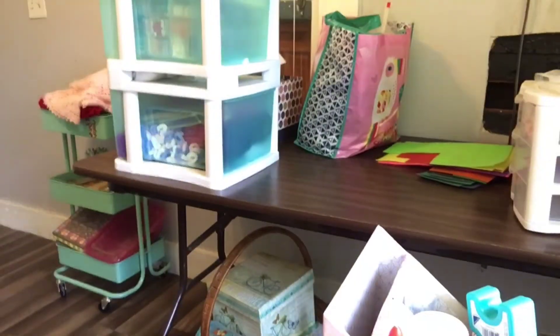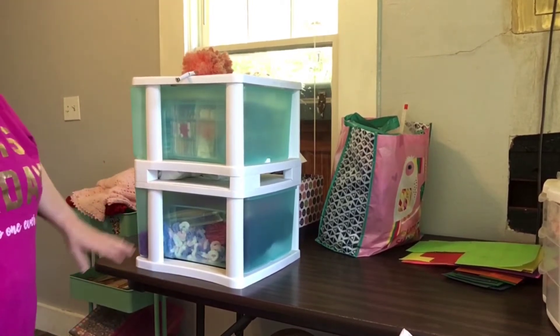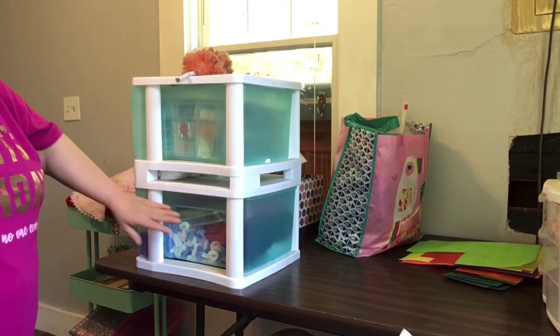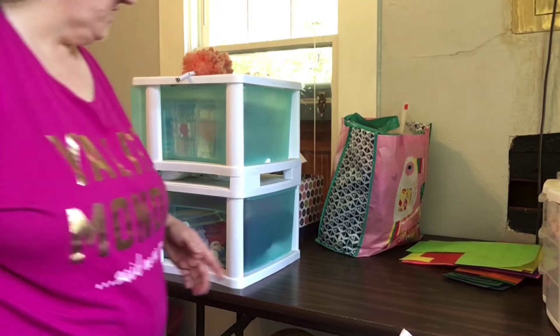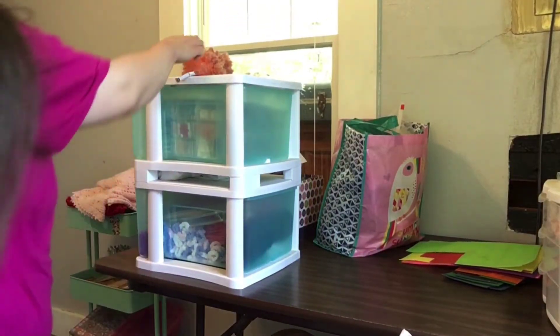Because I want to set — I mean, all of this is part of it. This is my fabrics and yarns and ribbons and lace. This is my yarns and my embroidery threads. And then this is more scrap materials and fabrics.